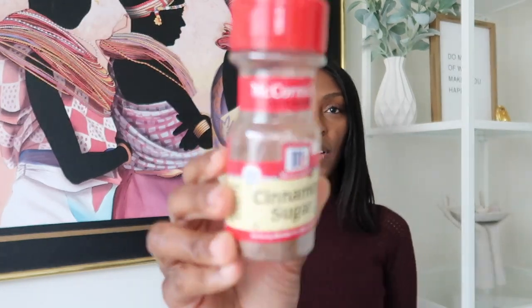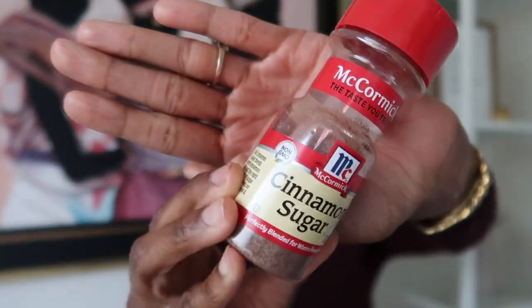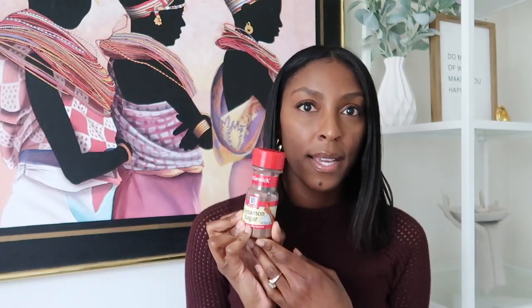The next thing I like in the fall season, as far as spices, is cinnamon sugar already mixed — you can make this yourself. I use this for various things: when you make sugar cookies, you can sprinkle it on top; coffee, sprinkle it on top, mix it in, make your cold foam. There are so many options for this. I buy these apple desserts from Trader Joe's out of the frozen section, put it in the air fryer, sprinkle it on top, and then put a small scoop of ice cream on top.